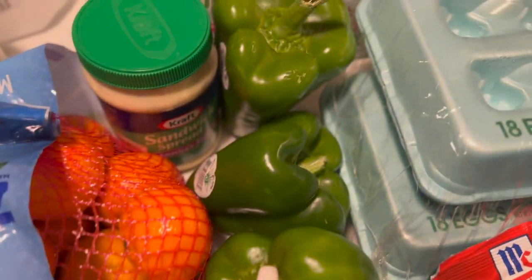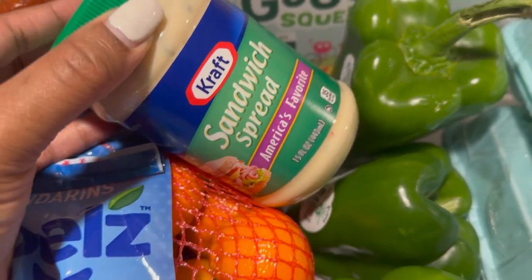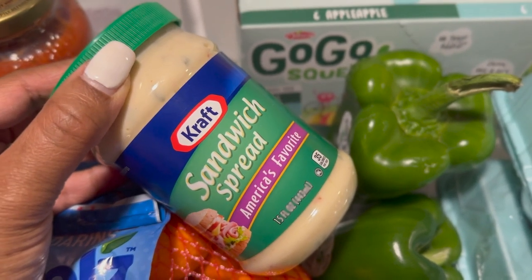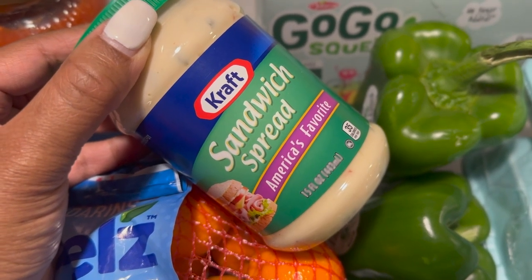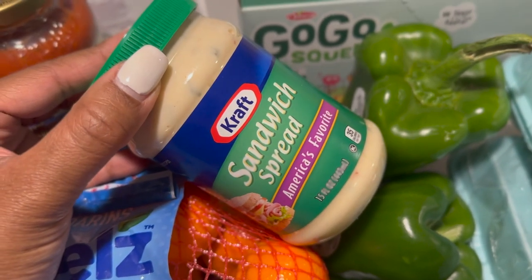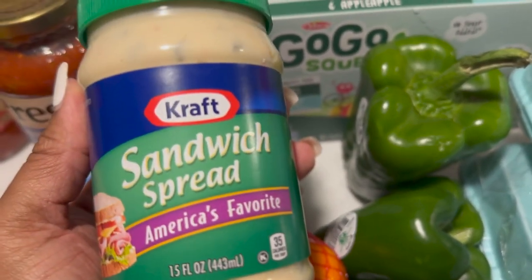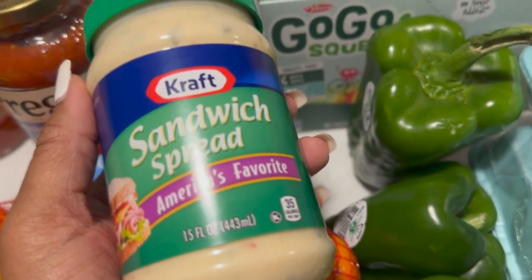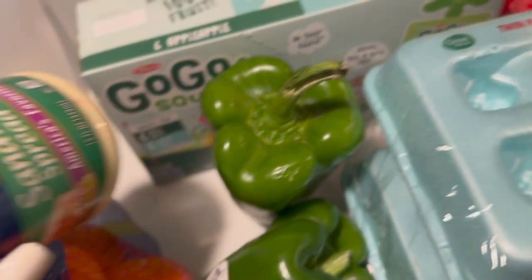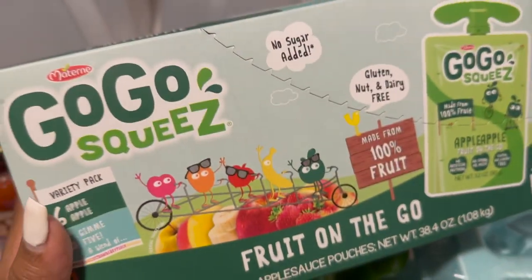I did get some bell peppers. I got some sandwich spread — I actually put this in my tuna fish. If you're new, this is what I use in addition to purple onion, celery, salt, and pepper. I put the sandwich spread in; I know some people use mayo and relish, but to me the sandwich spread tastes much better and it's easier because it's the mayo and relish all in one combined.